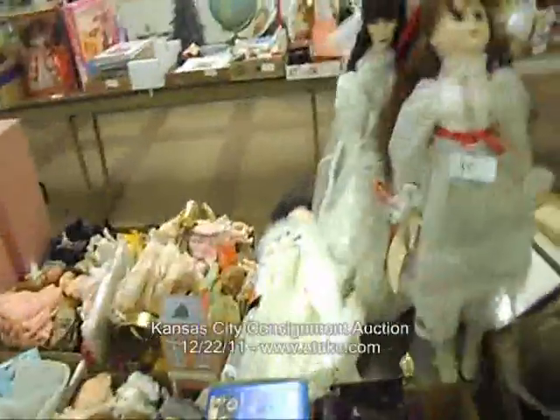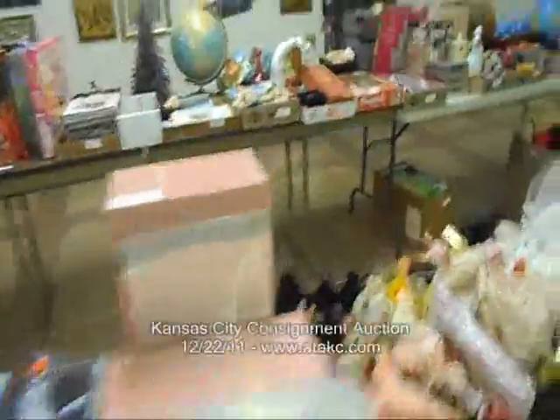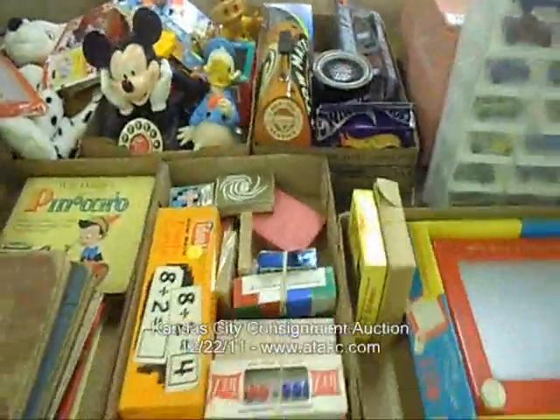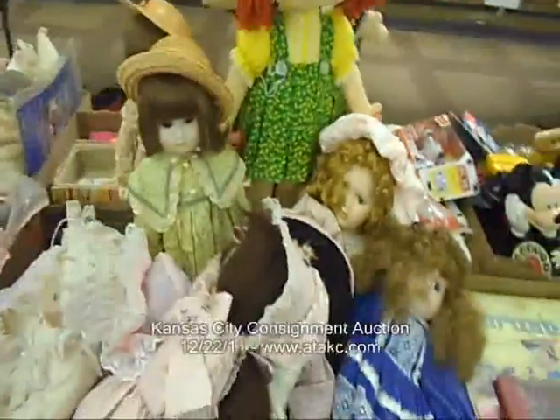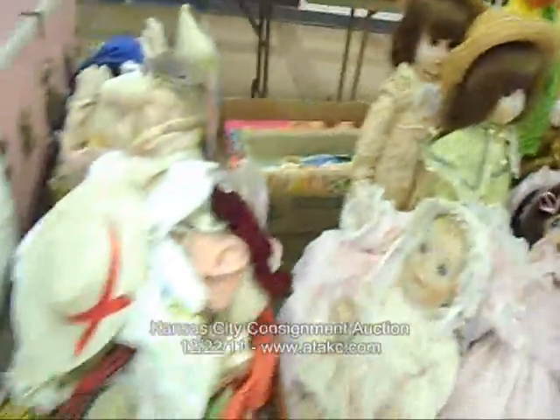A lot of dolls — this auction's a little doll heavy. Barbie. But people seem to like them, and they're collectible and resellable. Disney stuff there. More dolls. Vintage Barbie stuff.